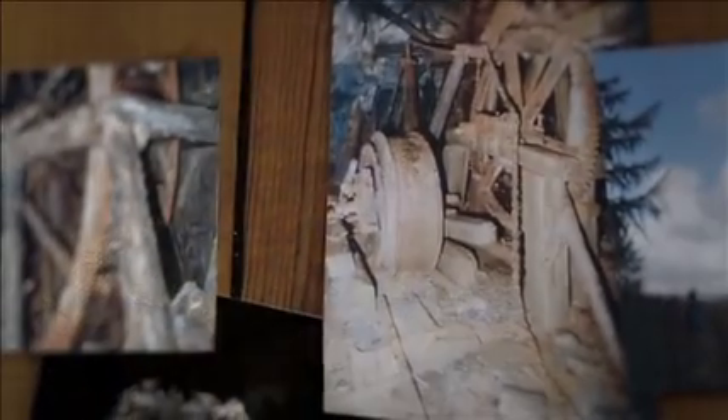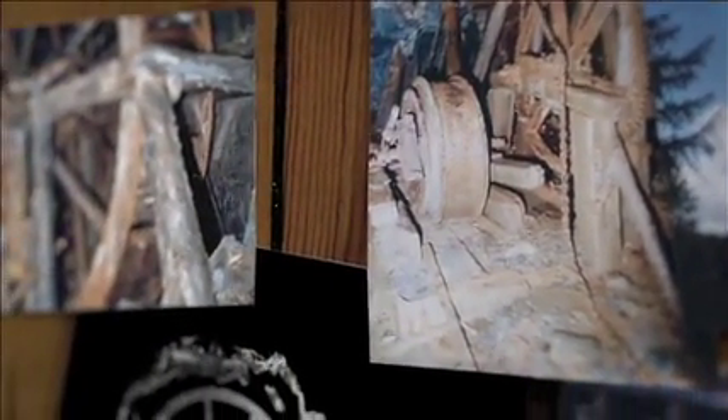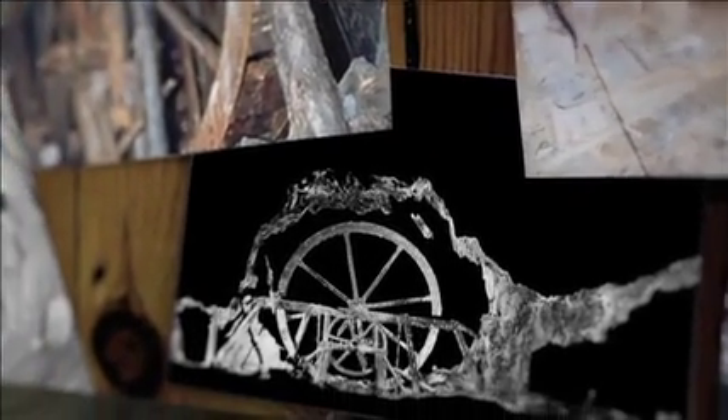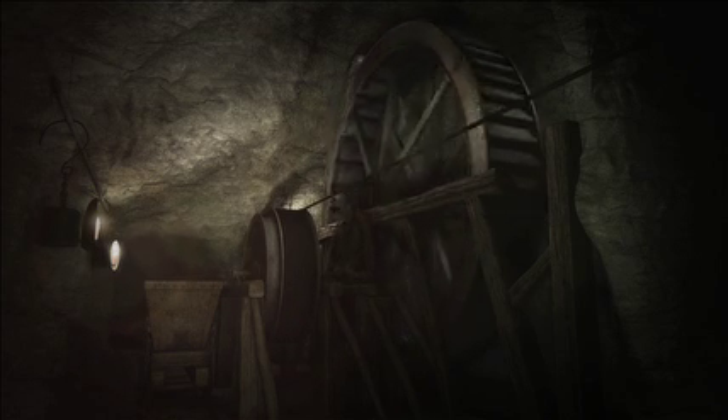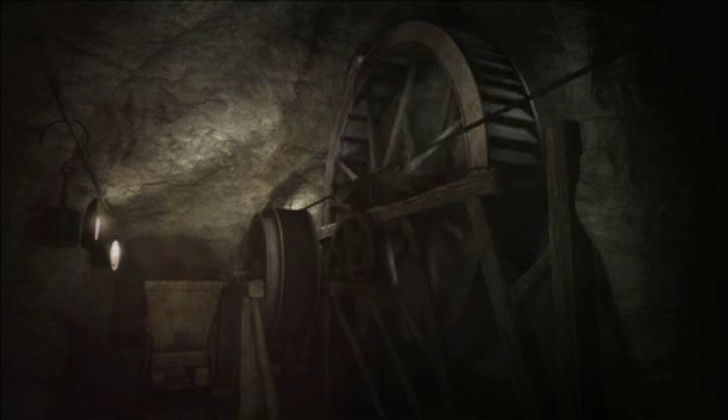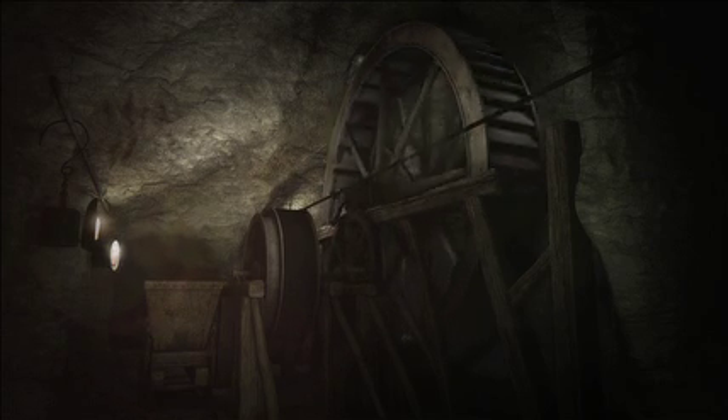Alongside accidents and illness, flooding was a major problem and could bring work to a standstill. This was overcome at Ystradenion with the installation of an underground water wheel. The water wheel operated drainage pumps as well as a drum for winding the rocks from the deeper levels of the mine. This is a hidden treasure of the mine and is unique in its survival. Almost five metres in diameter, this water wheel is so large that it would have been assembled underground by candlelight.